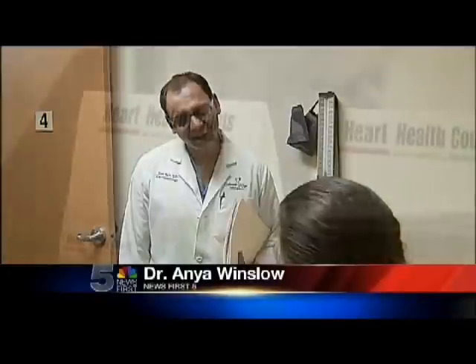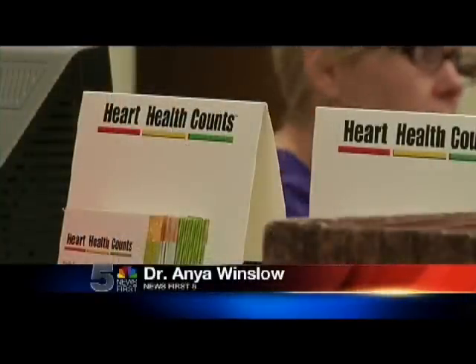Reporting in Colorado Springs, Dr. Anya Winslow, News First 5. Now, if you are identified as an at-risk patient, most insurance companies cover the cost. To date, 35,000 patients have worn the vest, and the company says it has a 98% success rate. For more information about the vest and symptoms of sudden cardiac arrest, visit newsfirst5.com.